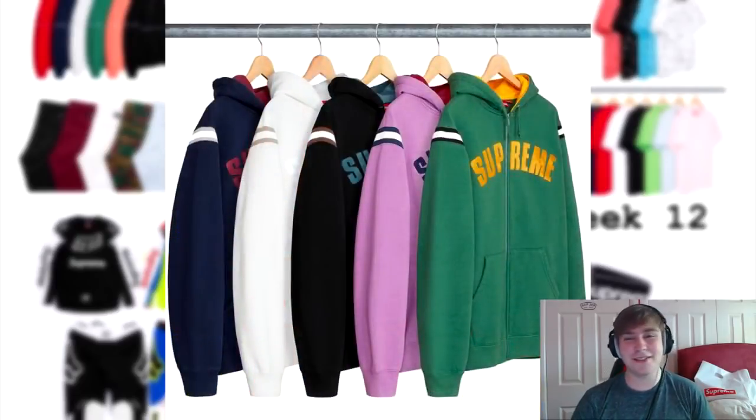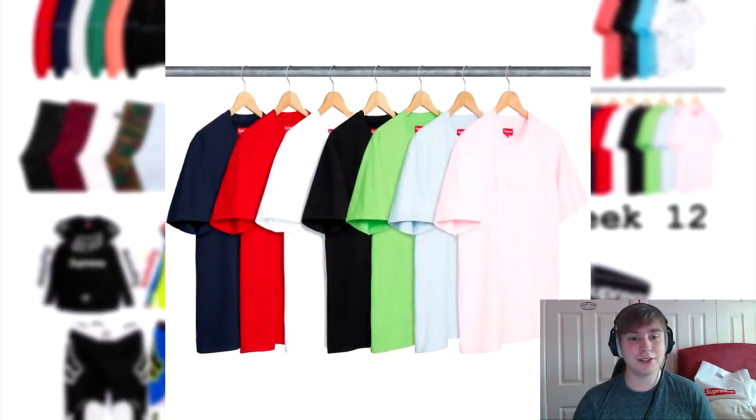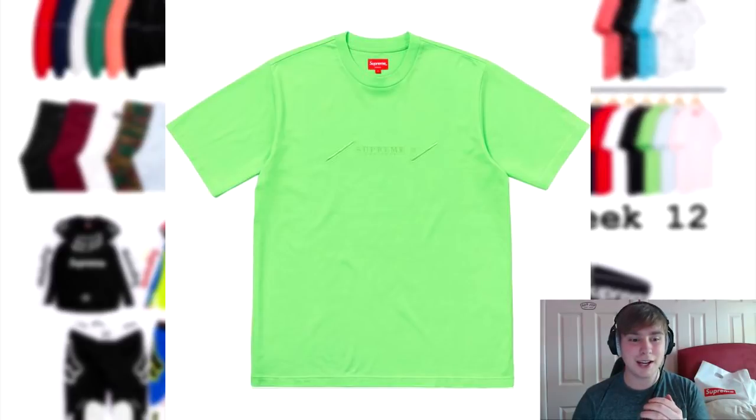Next we've got a jet sleeve zip-up hoodie. I'm not really feeling this at all — it's not really my sort of piece. But if you want a hoodie or a zip-up hoodie, here's your chance.